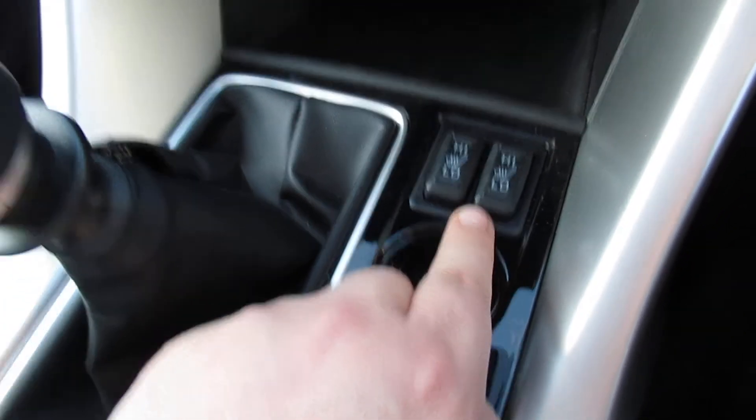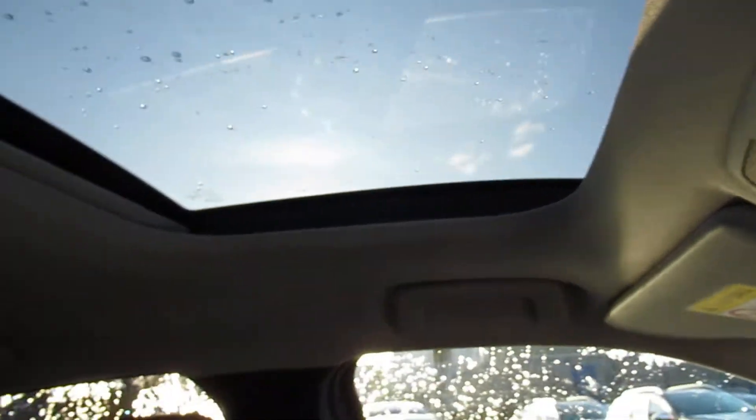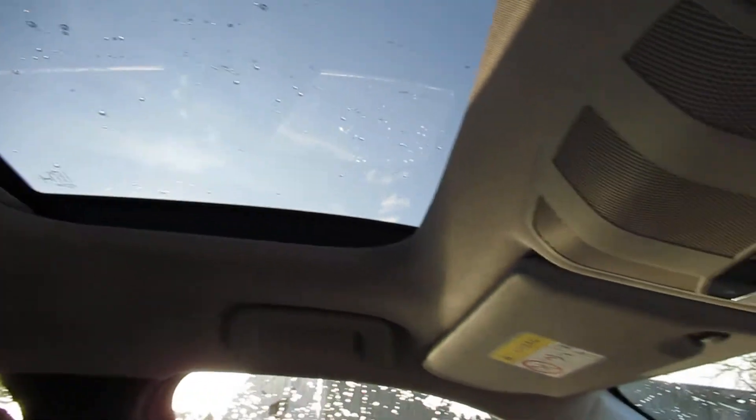We have heated front seats. We also have two sunroofs on this section, and we also have our centre armrest with storage. We also have a heads-up display, which you may be able to see just there.